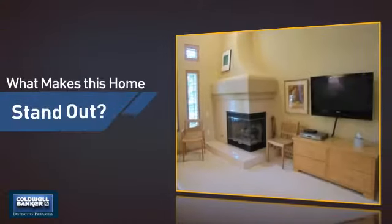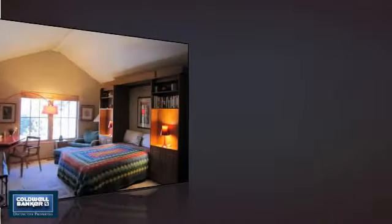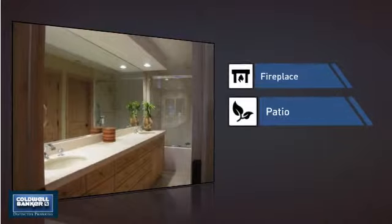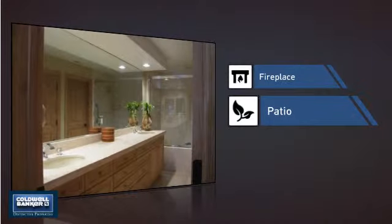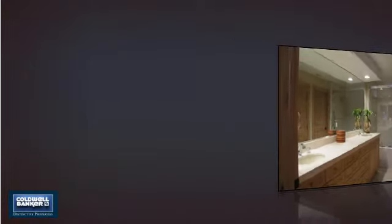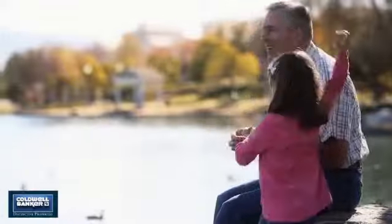But let's talk about what really makes this home stand out. Like a fireplace for keeping you warm and cozy on cold winter nights, and a patio giving you some extra outdoor space for dining, recreation, and more. All these great features add up to a property that might be not just your next house, but your next home.